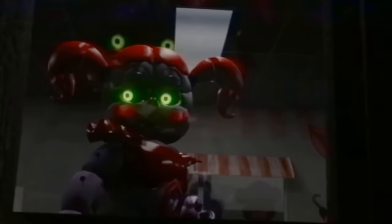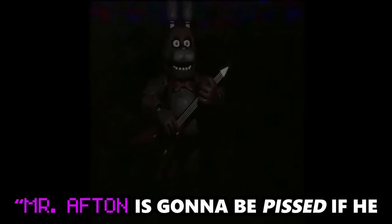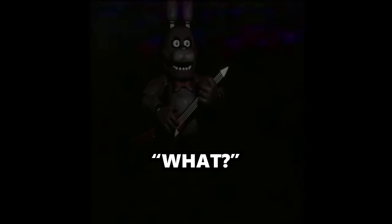Two maintenance staff at Freddy Fazbear's Pizza chat as they work on one of the animatronics. Come on, let's keep working. Mr. Afton is gonna be pissed if he sees the room looking like this. As they clean up, they notice Bonnie's hand moving on its own. Did you see that? The bunny's hand just moved.